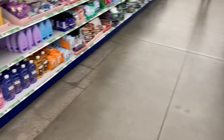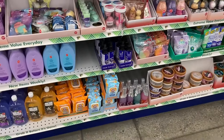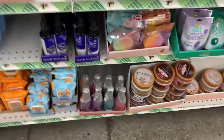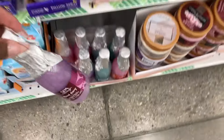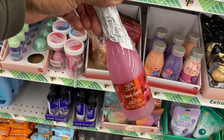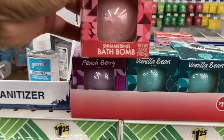I think they got some of the same stuff - I don't see anything. We're going to go to the craft section. They have the bubble bath - this one here. And they also have the bath bomb.